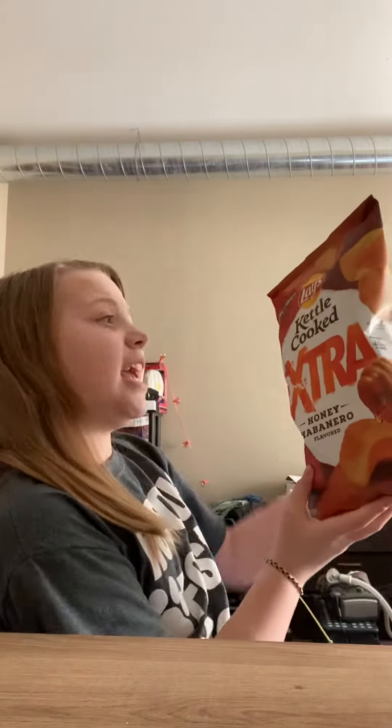Hey guys, it's Ava Tasterweights. So today I'm going to be trying the Lay's Kettle Cooked Honey Habanero Extra Crunch Chips.